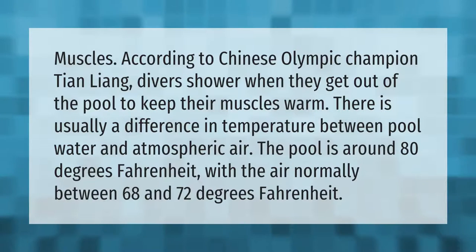According to Chinese Olympic champion Tian Liang, divers shower when they get out of the pool to keep their muscles warm. There is usually a temperature difference between pool water and atmospheric air — the pool is around 80 degrees Fahrenheit, with the air normally between 68 and 72 degrees Fahrenheit.